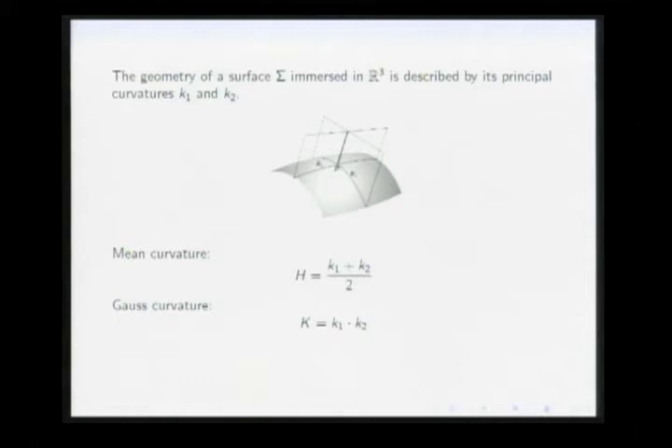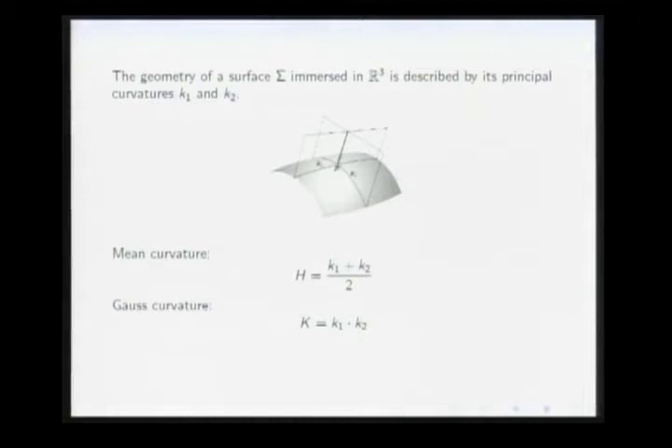To answer what is the best torus of R³, it's natural to minimize some quantity over the class of all tori. The problem should be scale invariant — you're interested in the general shape. Considering how principal curvatures vary under scaling, it's natural to integrate an expression that is quadratic in the principal curvatures, which gives a scale invariant quantity.